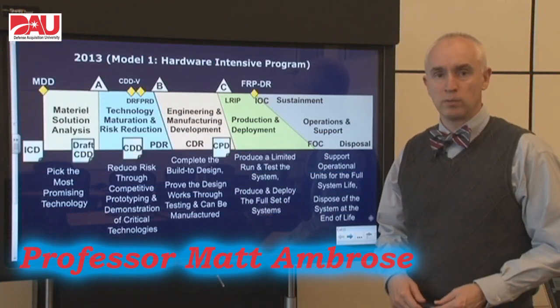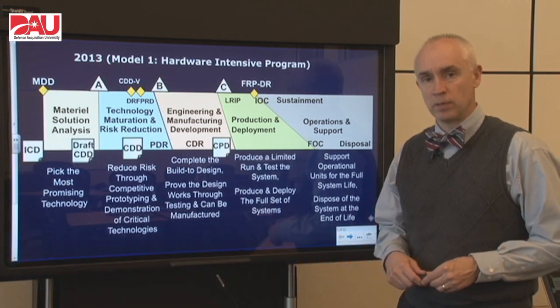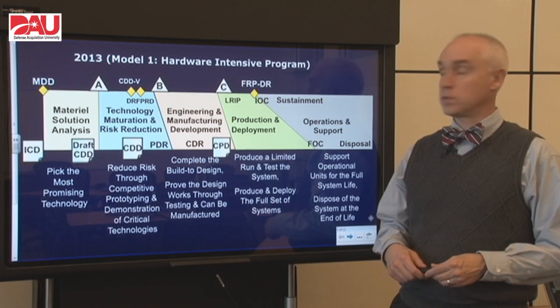Hi, I'm Matt Ambrose with the Defense Acquisition University, and for the next 10 minutes or so I'm going to take you through the engineering and manufacturing development phase of the overall defense acquisition system.